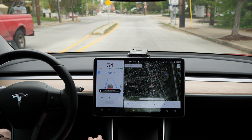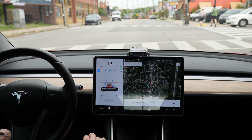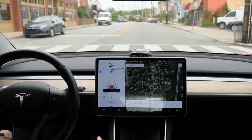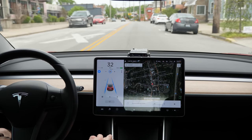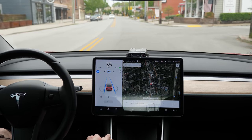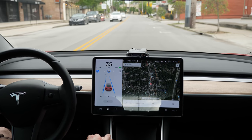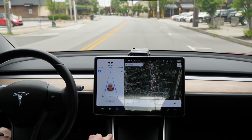When it does this, you just press the accelerator pedal or tap down on the right stalk to continue through. Here it slows down for a green light — you can see it's green right there on the Model 3 screen, but it slowed down anyway, so I had to tap the accelerator to tell it to proceed. This is beta — Tesla owners are essentially training the Tesla neural network with this feature.